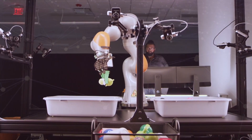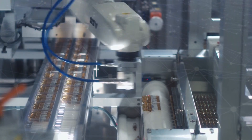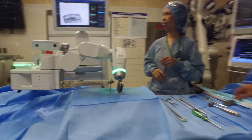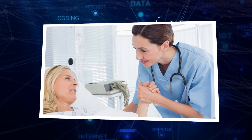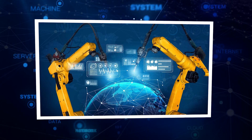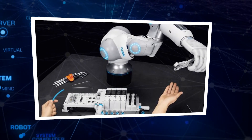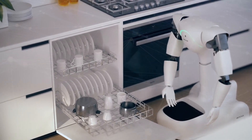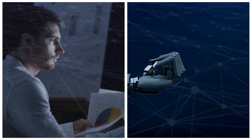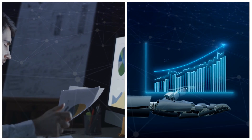Exploring Eureka's impact across industries unveils transformative applications with tangible benefits. In healthcare, Eureka emerges as a game-changer, automating repetitive and precision-demanding tasks. Picture a scenario where Eureka takes the reins in surgeries or delicate procedures, allowing healthcare professionals to redirect their focus towards more intricate aspects of patient care. Venturing into manufacturing, Eureka's adaptability becomes a catalyst for efficiency improvement in production lines. Beyond physical work, Eureka's prowess extends to sectors demanding nuanced decision-making — envision financial analysts leveraging Eureka's capabilities for predicting market trends, or researchers benefiting from its agility in adapting to new information for swift data analysis.